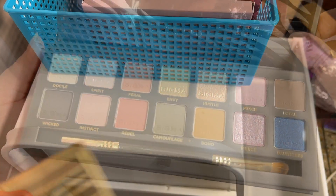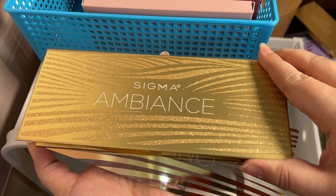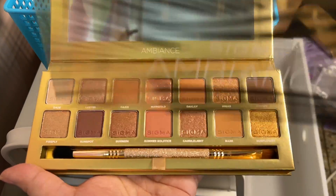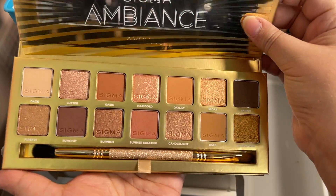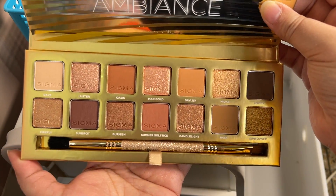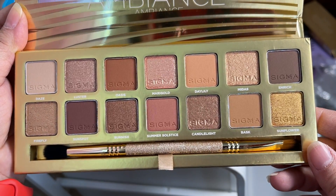The next Sigma palette I got is the Ambience palette — however you want to say it — and this is like a bronze dream. Very fall, very beautiful palette. And that gold brush — wow, I love Sigma brushes.